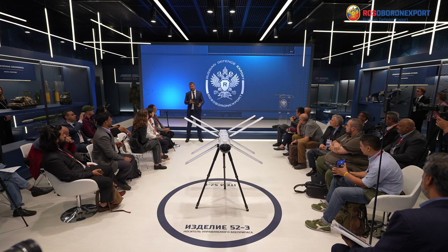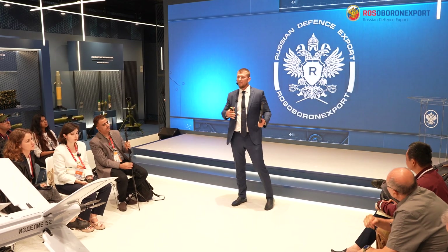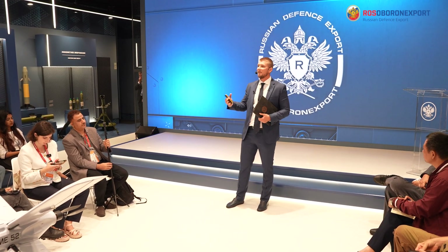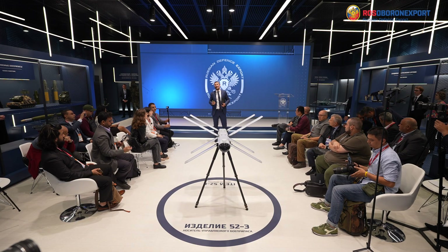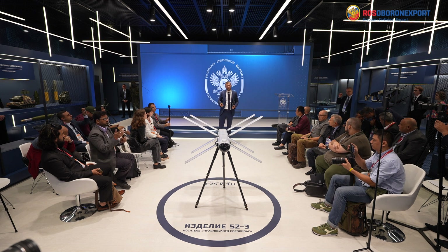Esteemed ladies and gentlemen, thank you for your attention. Before I round it off, I'd like to say that Rosoboronexport, as part of Rostec State Corporation, is the only official intermediary in the area of export and import of military and dual-purpose goods, services, and technologies. We wish you a fruitful stay at the International Exhibition Army 2024, and you are welcome to ask questions in the working mode. Thank you.